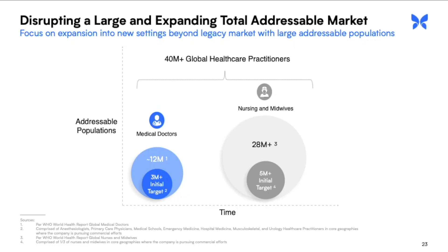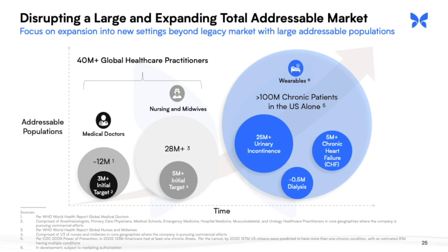They also plan to release a wearable device sometime in 2023. This slide demonstrates that they are initially targeting a population of three million doctors, and will then target an additional five million in the nursing and midwives field. The CDC in 2009 estimated that at least 133 million Americans have at least one chronic illness. Butterfly Networks estimates the market to be 25 million urinary incontinence patients, five million chronic heart failure patients, and about half a million dialysis patients.